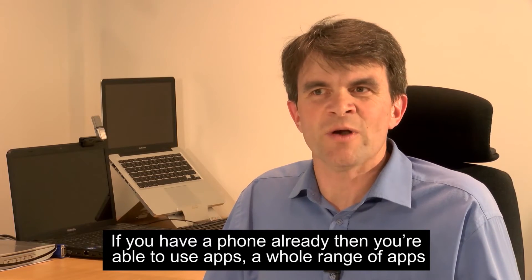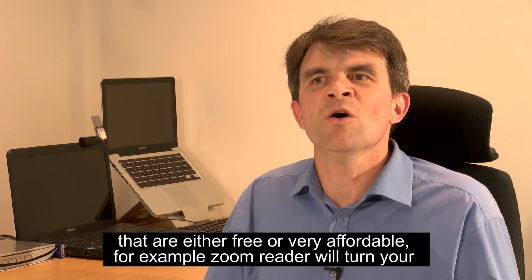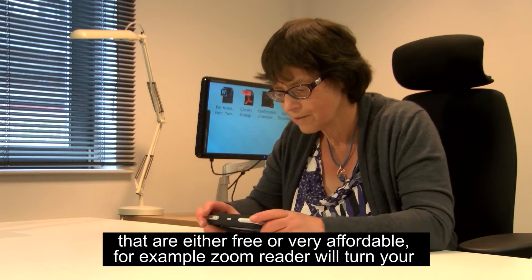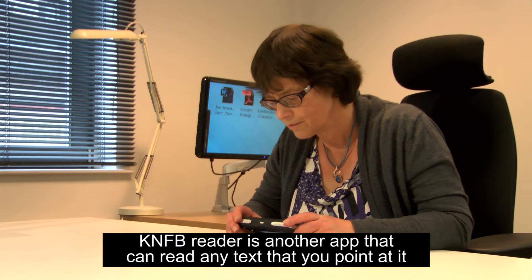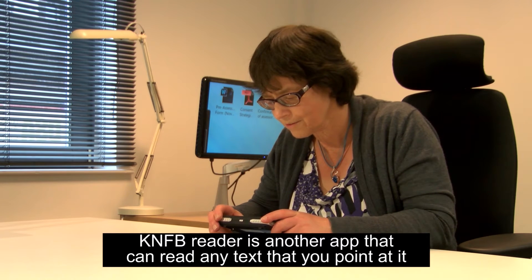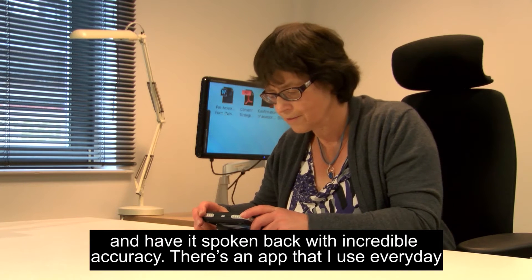If you have a phone already, you're able to use apps — a whole range of apps that are either free or very affordable. For example, Zoom Reader will turn your smartphone or your tablet into an electronic magnifier and increase the text size. KNFB Reader is another app that can read any text that you point at it and have it spoken back to you with incredible accuracy.